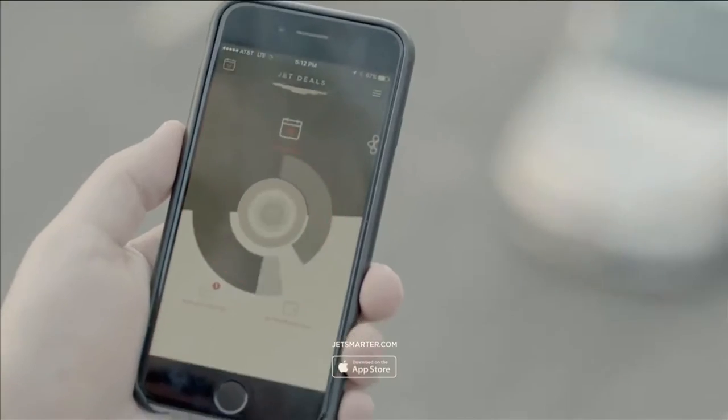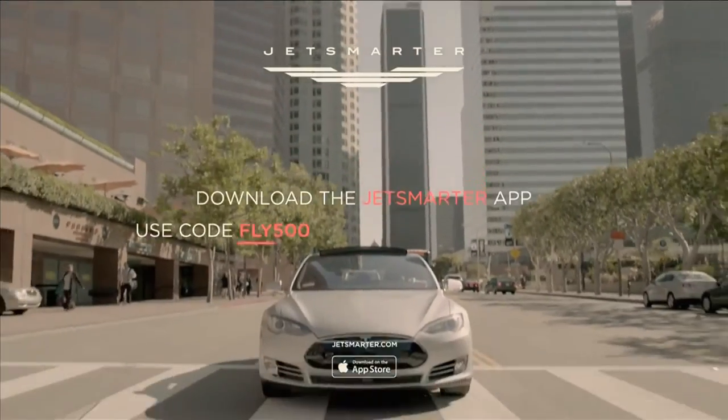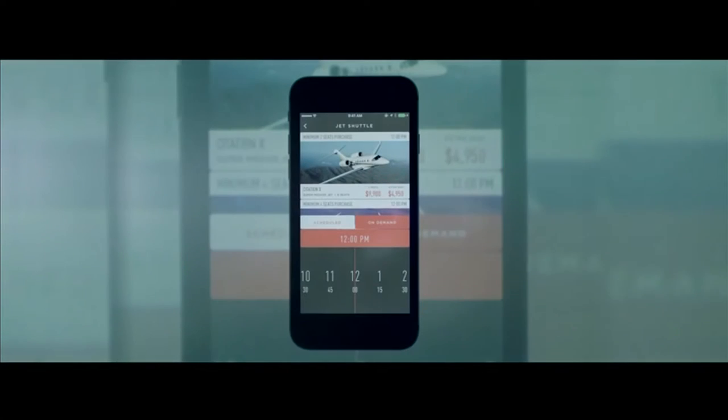The more you use it, the cheaper your flights. So what's the catch? Tom, can you walk me through — if I'm a member — how I can book private jets on JetSmarter? Of course. You have the three icons up here, which are the jet shuttles, the jet deals, and the on-demand charter.